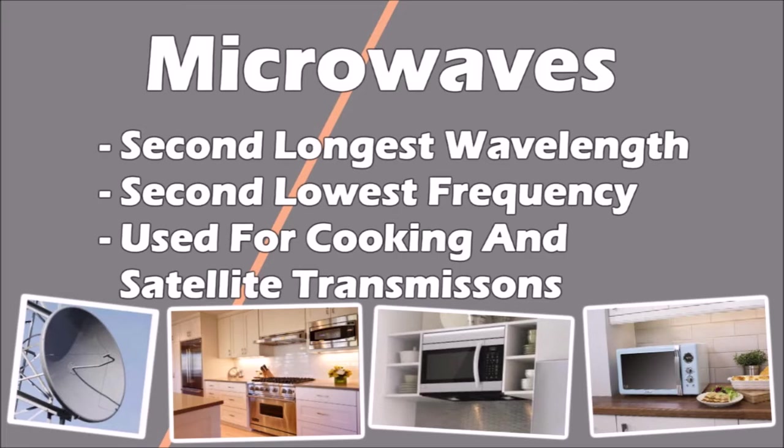Although very useful, microwaves can heat your body tissues causing painful skin burns. To avoid a hefty lawsuit, microwave companies will ensure that microwaves stop being emitted as soon as you open that door.